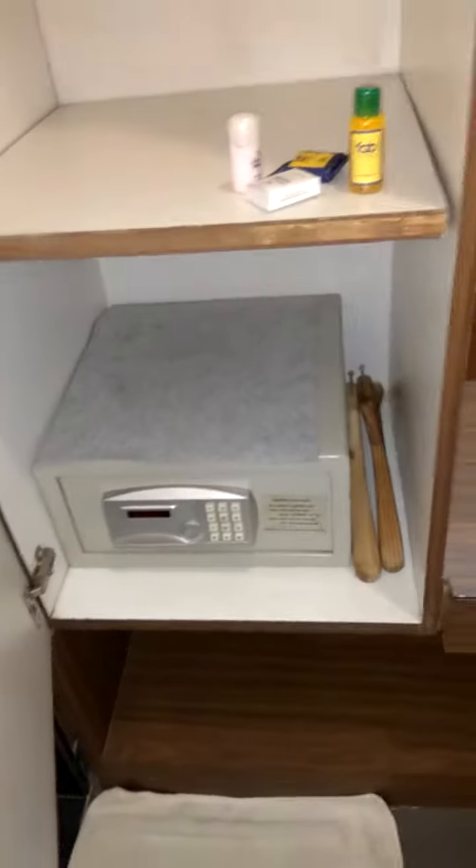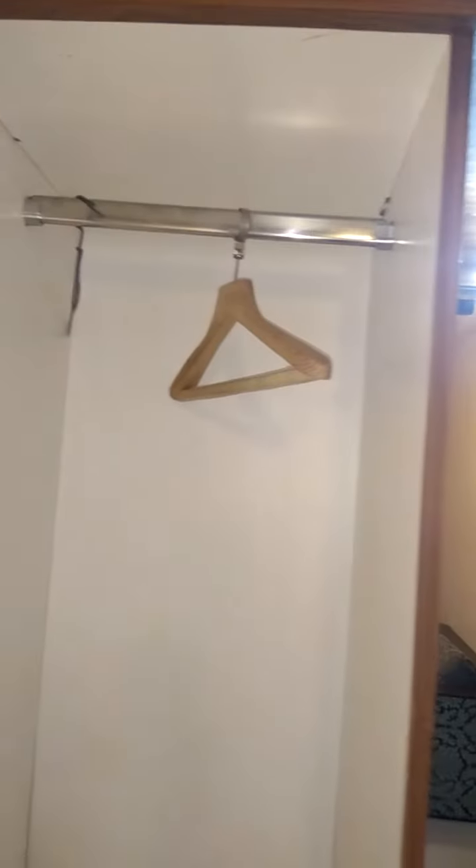We have two cupboards. I just want to tell you that I have taken the executive security lock. The cupboard is useful — if you are here for a meeting or similar, you can hang your coat or suit.